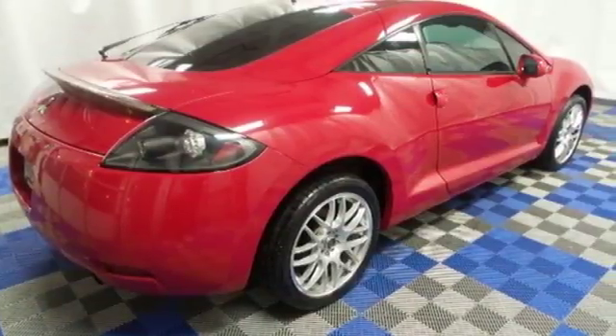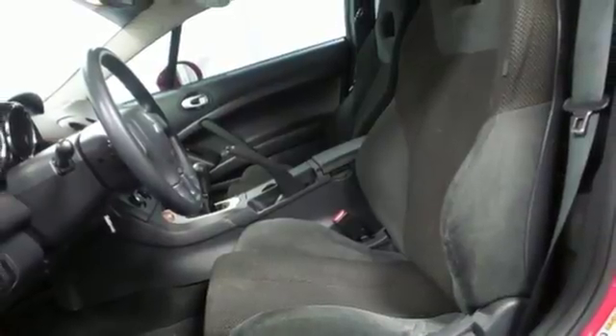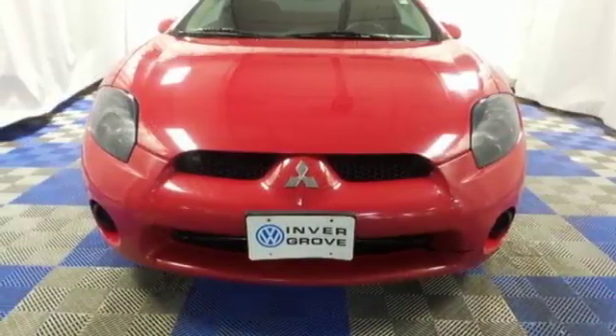The acclaimed 2006 Eclipse gets an extreme makeover this year with sleek new styling and a stunning array of state-of-the-art standard features. Come see for yourself today.